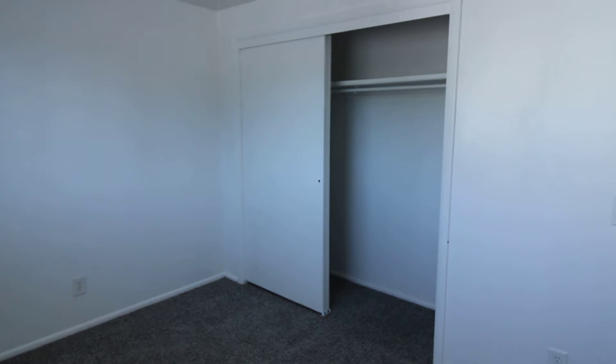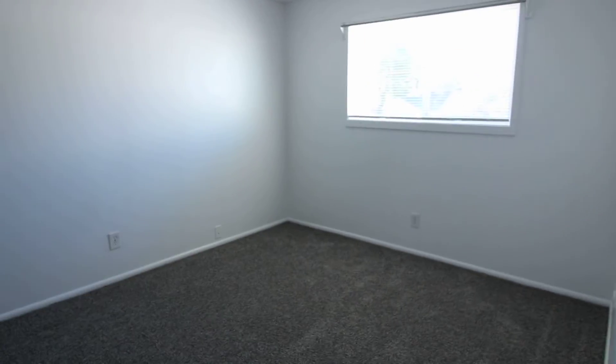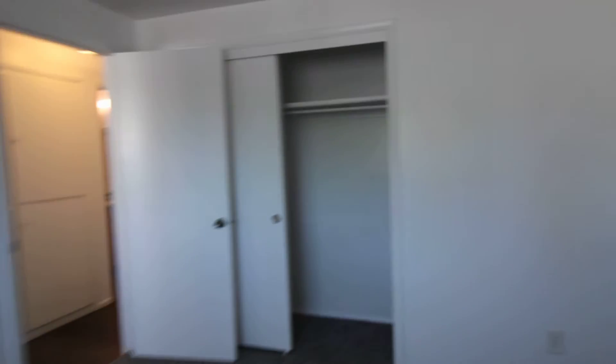This first bedroom has a large window as well and a large closet. And then this second bedroom is also nice and large with a large window and has a good-sized closet as well.